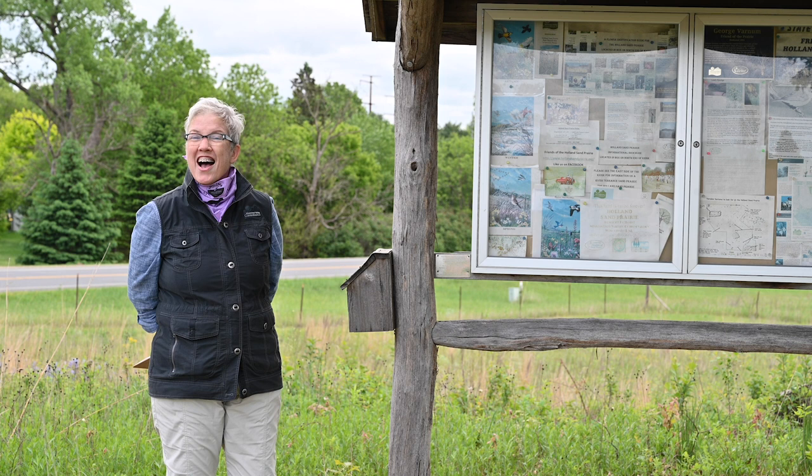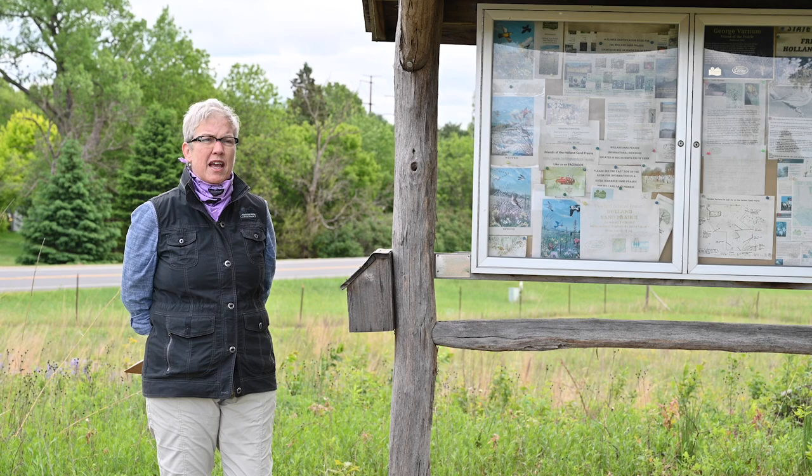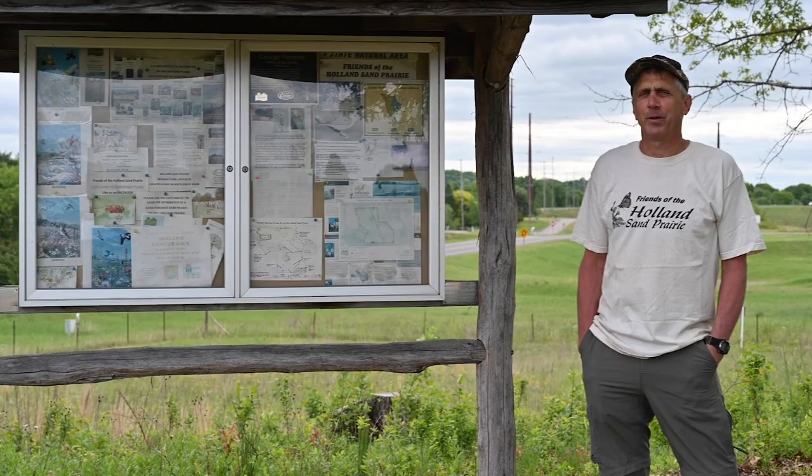I'm now going to introduce you to Jim Rogala. He is a prairie enthusiast and an ecologist, and a real expert on what happens on prairies, what they do for us, and why they're important to protect. So thanks for being here Jim, and tell us a little about it.